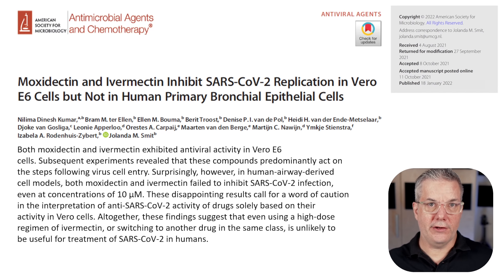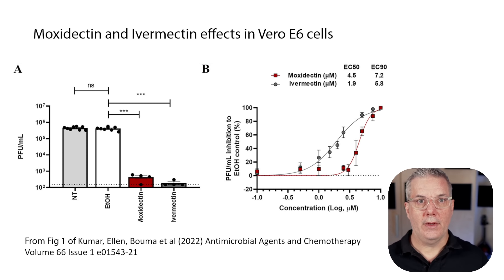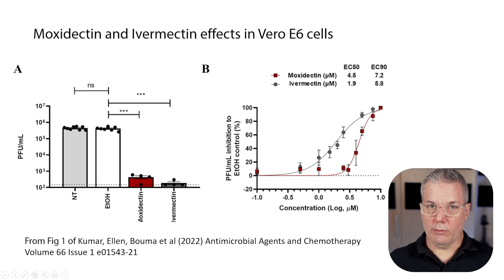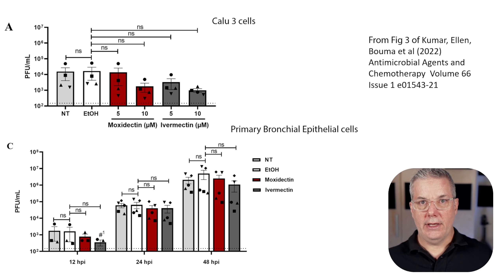Quoting from the paper: 'These disappointing results call for a word of caution in the interpretation of anti-SARS-CoV-2 activity of drugs solely based on their activity in Vero cells. These findings suggest that even using a high-dose regimen of ivermectin or switching to another drug in the same class is unlikely to be useful for treatment of SARS-CoV-2 in humans.' This is an important follow-up to the original story. One shouldn't jump to clinical conclusions from a single result in a relatively irrelevant cell line model.